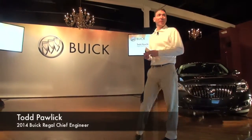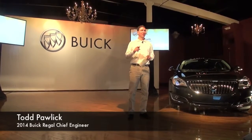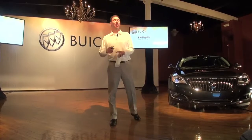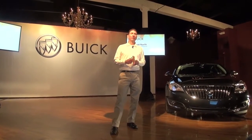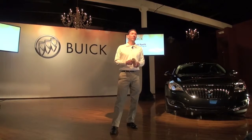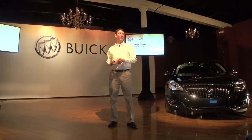Good morning. I'll give you some background on my Buick credentials before I start. I was the lead chassis engineer on the Buick Rendezvous, then took over as program engineering manager on Rendezvous. I met several of you on the launch of the Enclave — I was the program engineering manager through development and launch. And now I'm Chief Engineer on Regal, so I've been in the Buick family for quite some time.